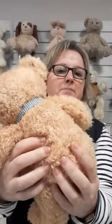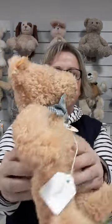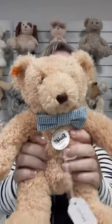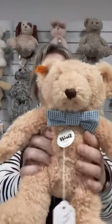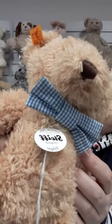He's got some beans in his bum just to keep him weighted. He's fully washable, and as you can see he's got this lovely blue and white dickie bow.